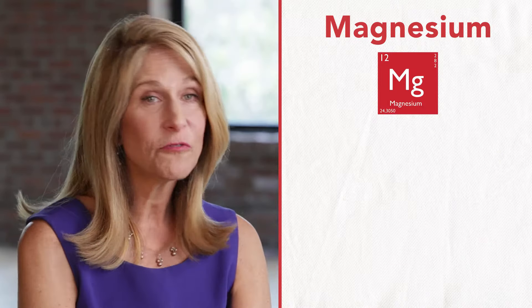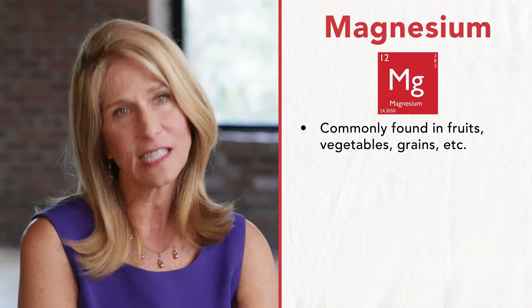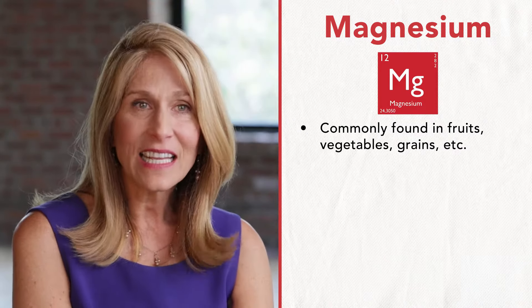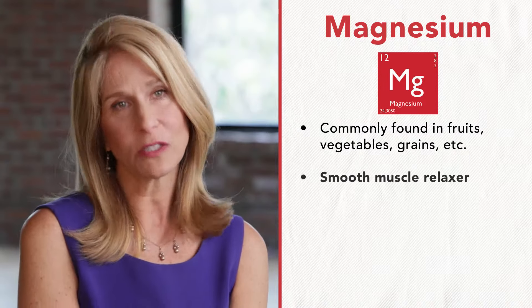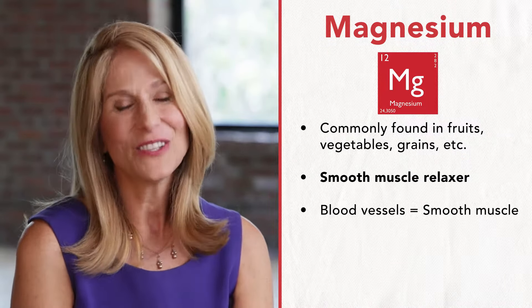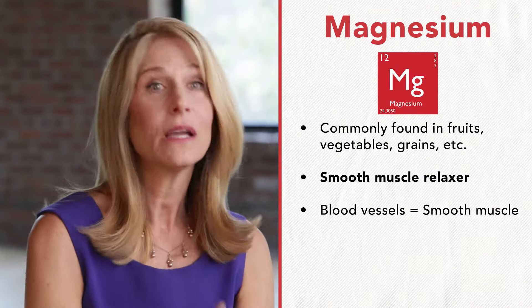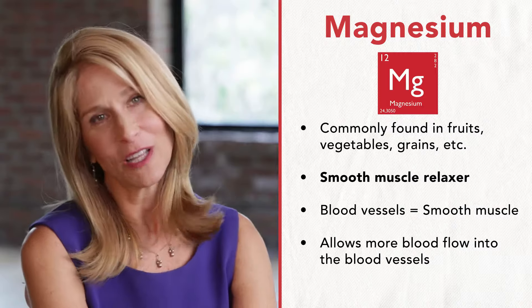The next ingredient is magnesium. Magnesium is found in fruits, vegetables, grains, seeds, and nuts, and it is a very powerful smooth muscle relaxer. Blood vessels are smooth muscle, so magnesium helps these blood vessels relax, allowing more blood flow into the blood vessels.